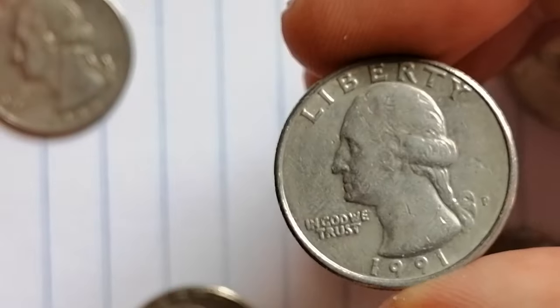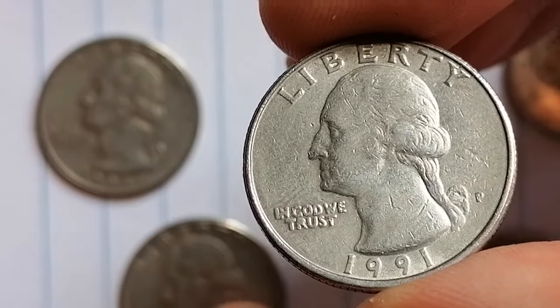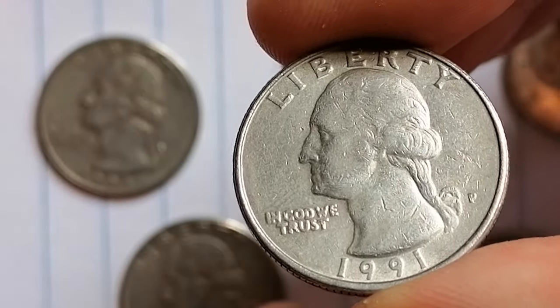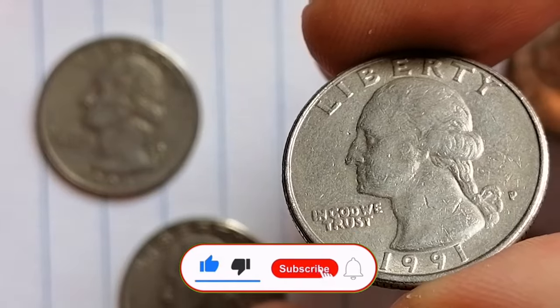Thanks for sticking around until the end. If you have a 1991 P quarter in superb gem condition, let us know in the comments and share the story of how you found it. Don't forget to hit the like and subscribe buttons as well — take care!